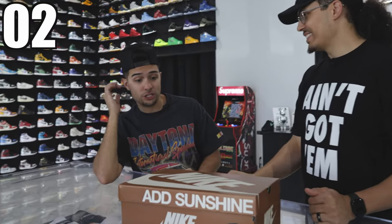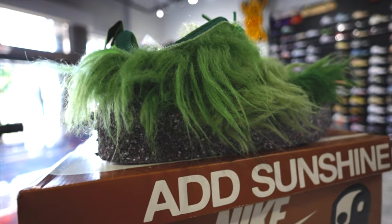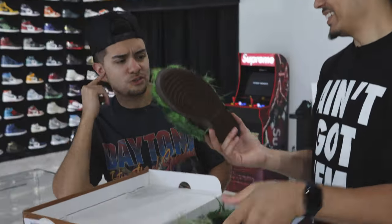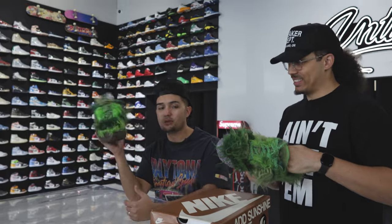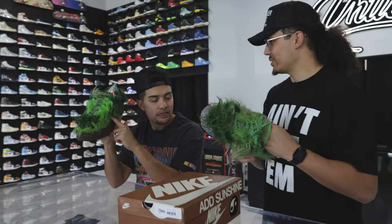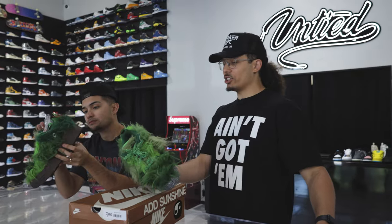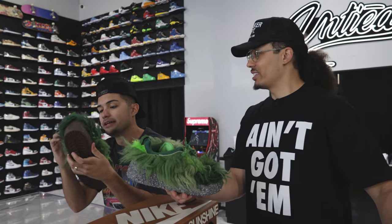Next up, this box just looks like a brown box to me. CPFM x Nike Flea 1, 'Add Sunshine' it says on the box. You guys already know what it is — the Grinch! I'm surprised you don't have these. This is crazy though — this is like an actual Nike release. What is the bottom supposed to be, like dirt? Yeah, it's supposed to rub off or something. That is incredible — like overgrown. I don't think Nike made these for the common sneaker head.